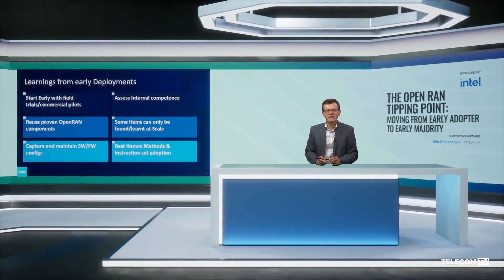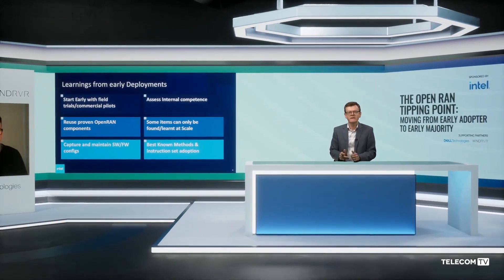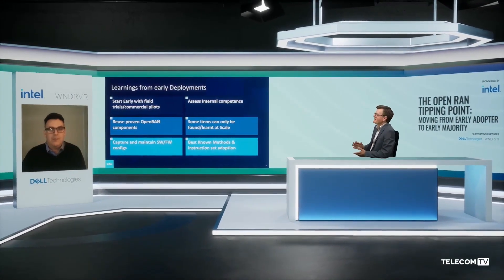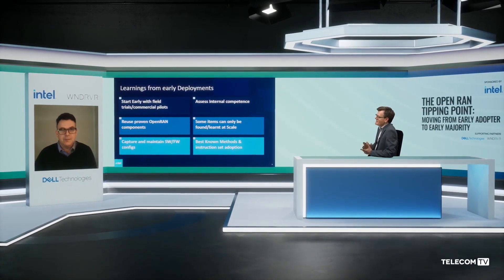Matt Conrod is the VRAN Business Development Director for Intel Sales and Marketing, and he's going to look at some of the key learnings from early VRAN and Open RAN adopters. Intel has been supporting CSP RAN deployments for years. Are there any major takeaways you can share with us based on this experience?